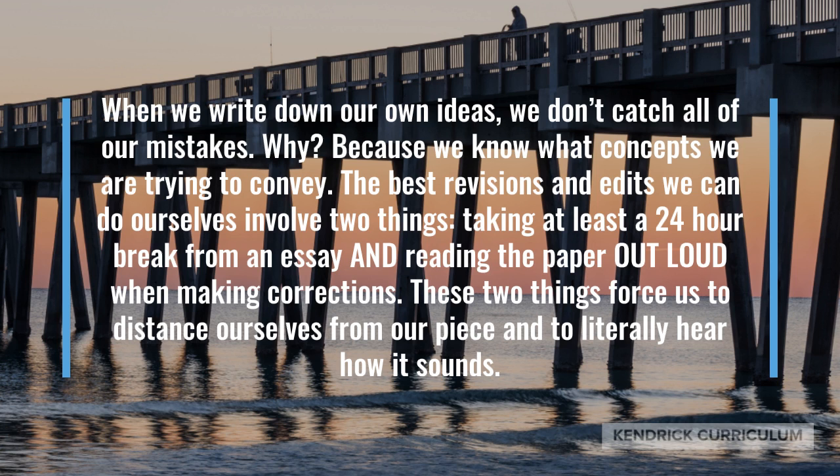The best revisions and edits we can do ourselves involve two things: taking at least a 24-hour break from an essay and then reading the paper out loud when making corrections. These two things force us to distance ourselves from our piece and to literally hear how it sounds.